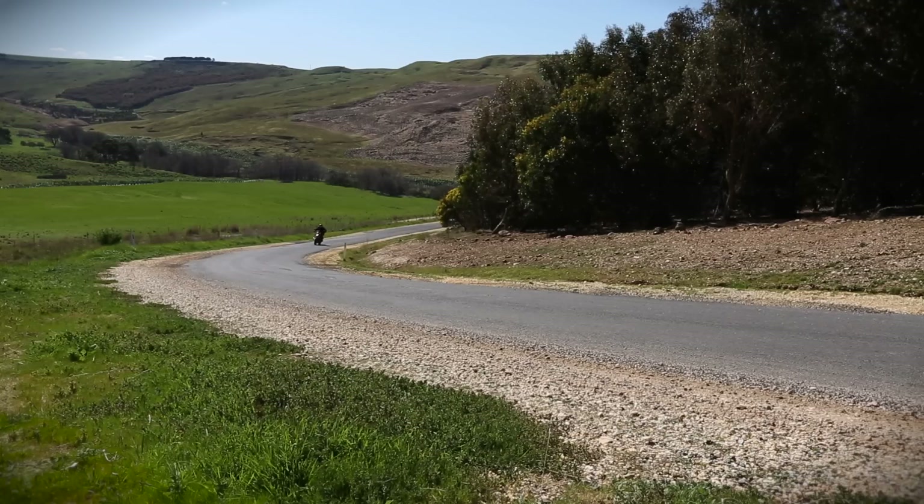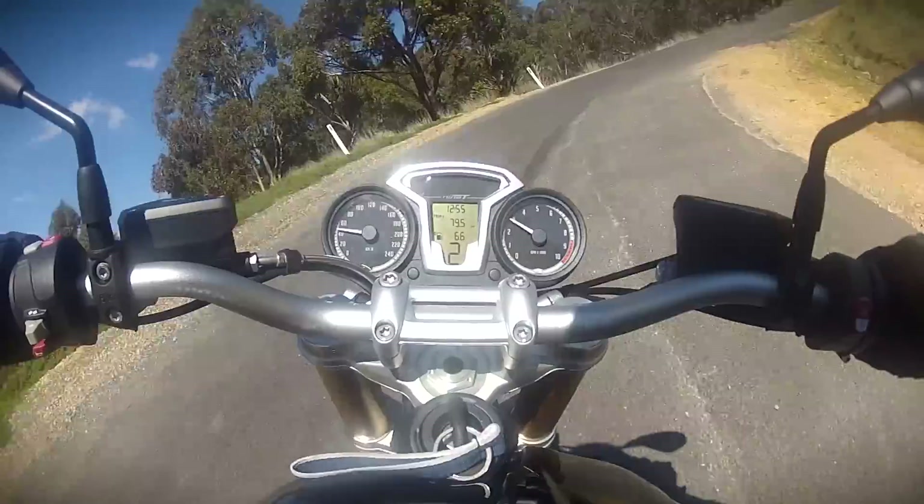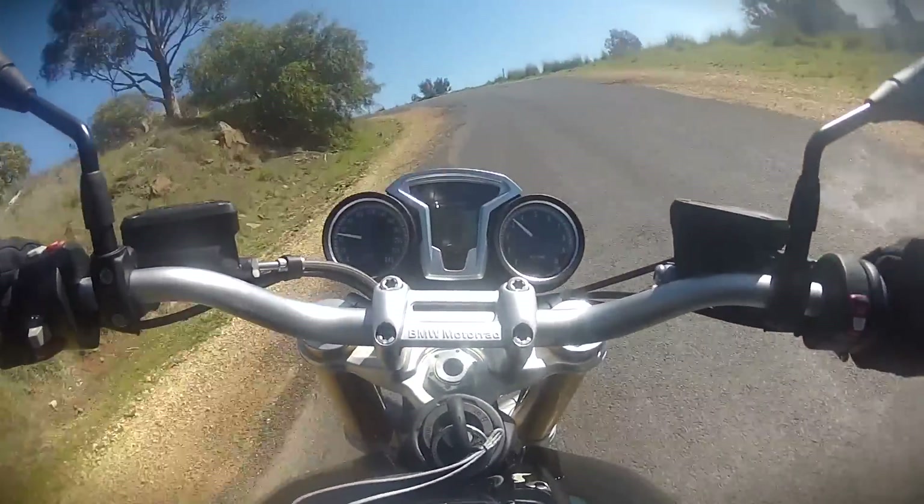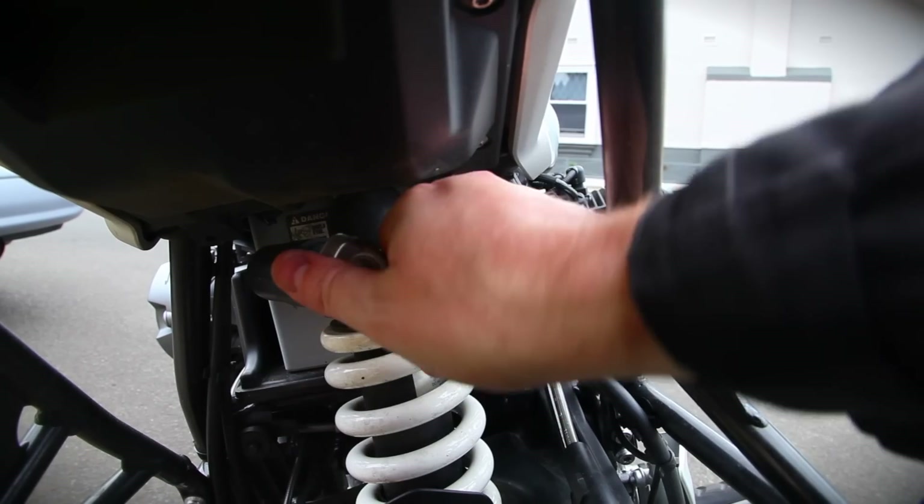So yeah, there are a few niggles I'd want to sort out if I owned one, but niggles can sometimes equal character. And all of that aside, this is still a really satisfying bike to ride. It handles nicely up to about seven tenths, after which you start bouncing around and wishing the shock had some more rebound damping. There's a nice little hand adjuster for the preload, but you need a hex key to change the rebound — and I didn't have one. Might be one under the seat. Can't get the seat off. Needs a Torx key.